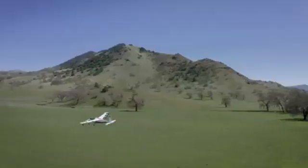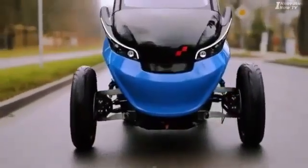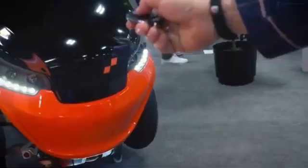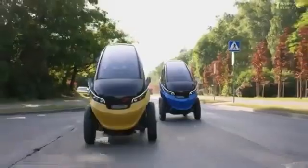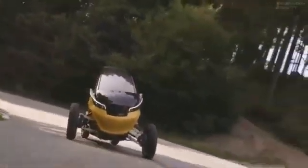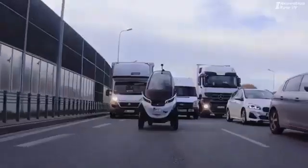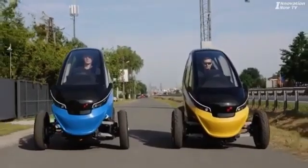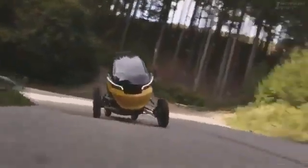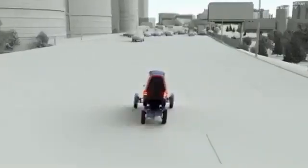The Trigo is a cutting-edge electric vehicle designed to offer unmatched agility in urban settings. It features retractable front wheels that allow the vehicle to maneuver effortlessly in tight spaces, making it ideal for navigating congested city streets and finding parking in crowded areas. This unique design enhances the vehicle's flexibility and ease of use, providing a smooth and practical ride for daily commutes. With a range of up to 100 km on a single charge, the Trigo is optimized for short trips around the city, offering an eco-friendly alternative to traditional gas-powered vehicles.